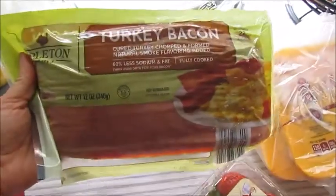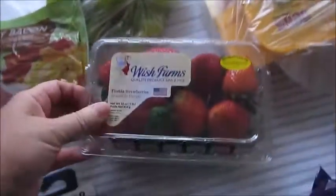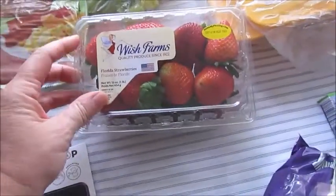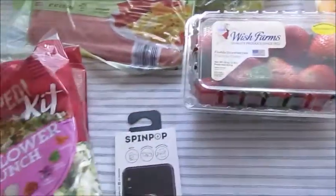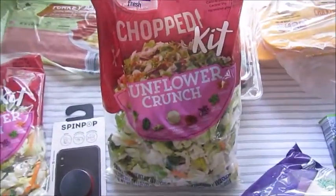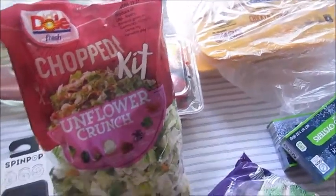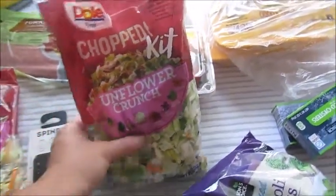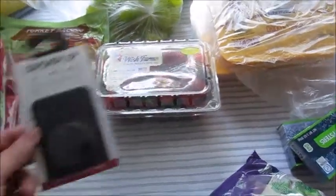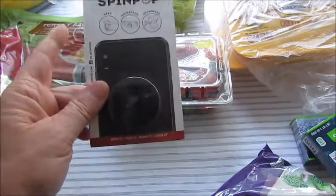Got some turkey bacon — been enjoying that with eggs and a rack. Some local strawberries. This is probably one of my favorite salad kits — it's the Chop Kit Sunflower Crunch. I like that with some chicken.